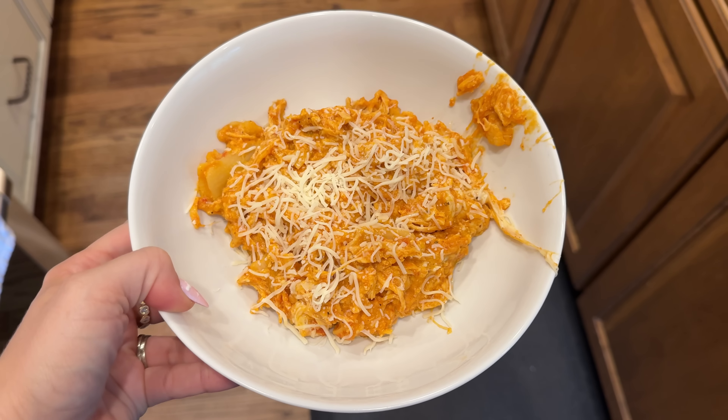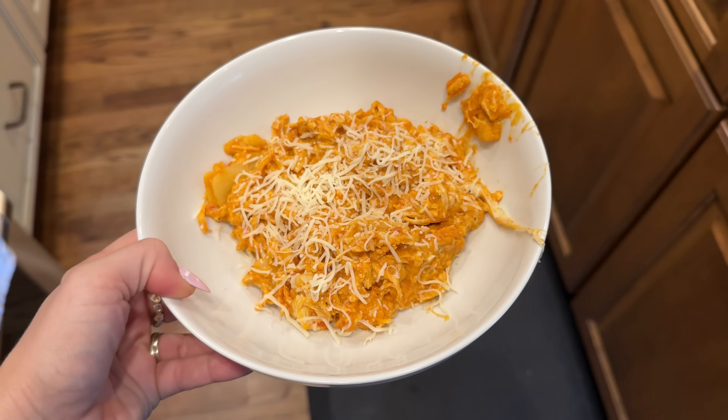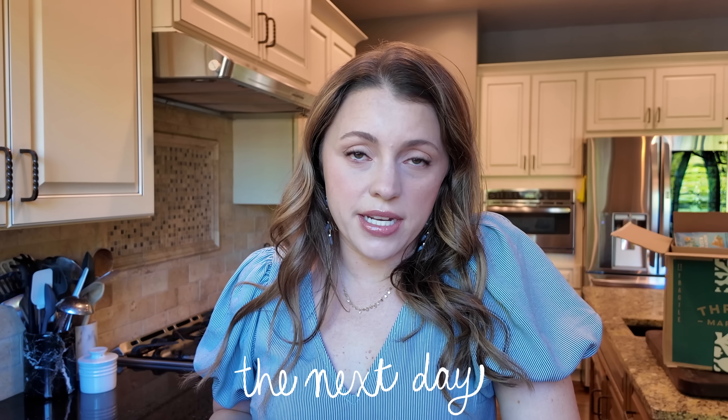It looks pretty good. I have to say it's actually better than I thought — sometimes recipes that seem too good to be true aren't actually tasty, but this one is. I would make this again. Tyler, I'm excited for you to try it.